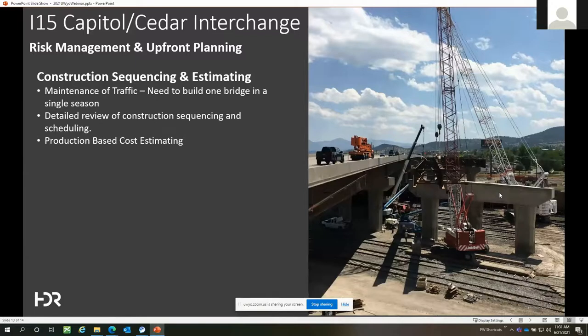The last item was construction sequencing and estimating. The driving criterion was to build one of the bridges in the first construction season, allowing the interstate to be fully open during the winter shutdown — avoiding single-lane head-to-head traffic through crossovers and weaving between interchanges in icy winter months. HDR brought on a group of construction schedulers and estimators to perform a detailed constructability review, to help verify we could build one of these bridges in a single season and identify construction and schedule risks that could be mitigated during design. Foundation construction was one of those identified risks.